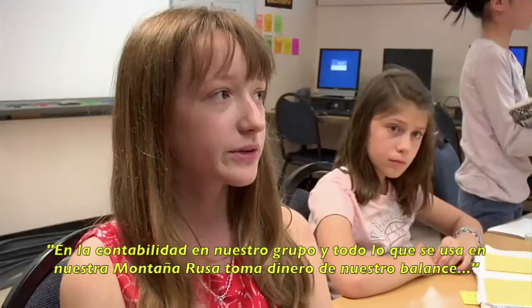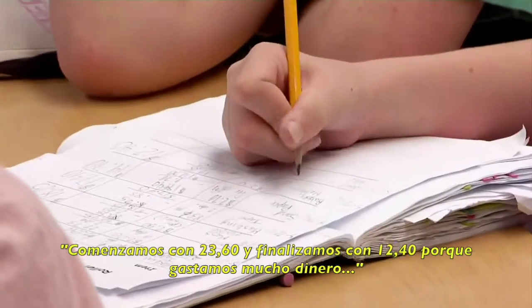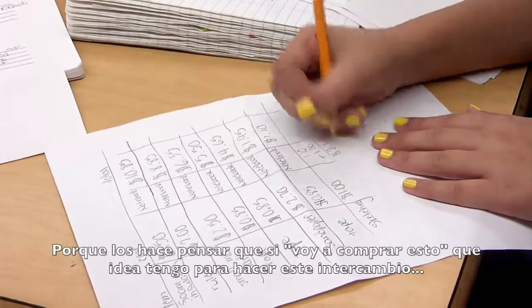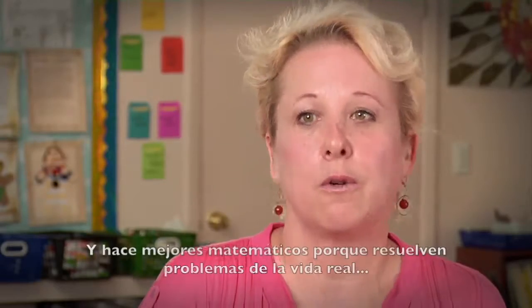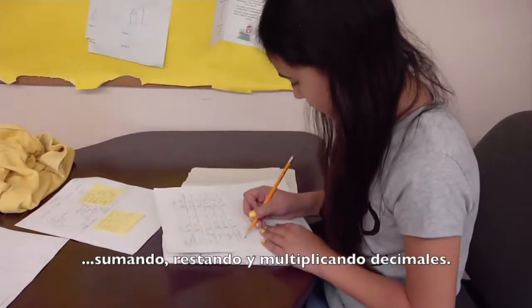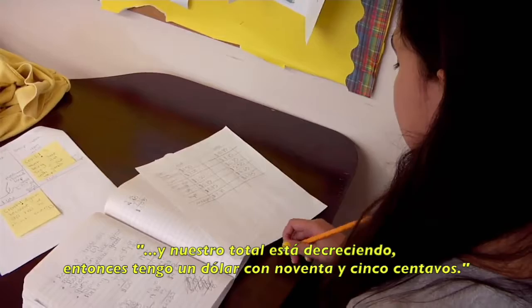I'm the accountant in my group, and everything that we use in our roller coaster takes money off of our balance. We started with $23.60 and ended with $12.40, because we spent a lot of money — we needed more materials to make our roller coaster successful. Giving students a budget to work with in a design challenge is essential, because it makes them think about trade-offs. It also makes them better mathematicians, because they have to do real-world problems, keeping a running balance, adding, subtracting, and multiplying decimals. I multiplied $0.27 times 10 and got $2.70, and our total is decreasing — we're down to $1.95.